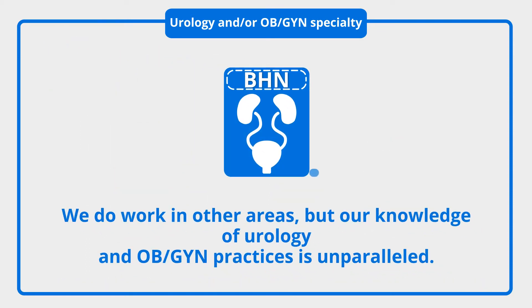We do work in other areas, but our knowledge of urology, OB-GYN, and urogynecology practices is unparalleled.